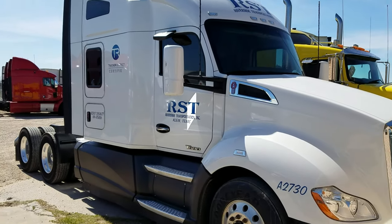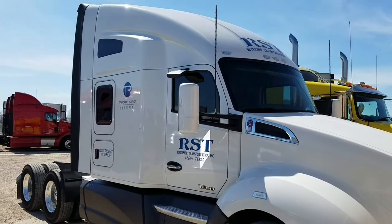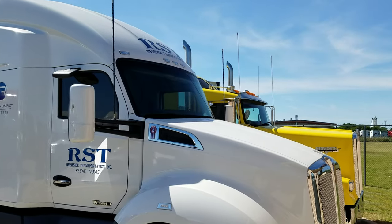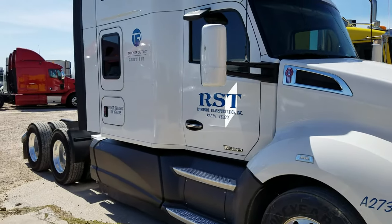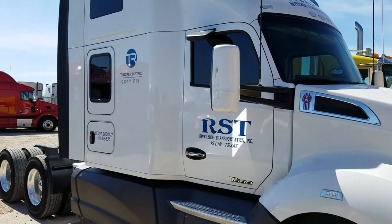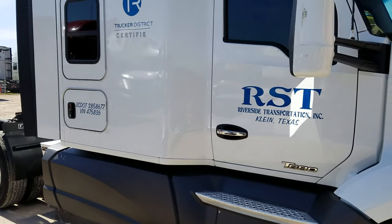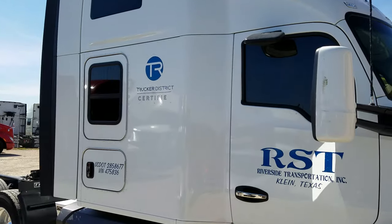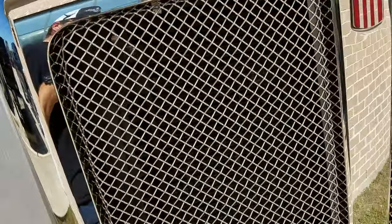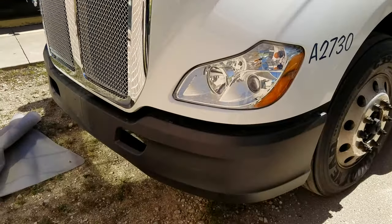All right guys, here we go again — another truck tour. This is one of our trucks we're picking up. It's a 2016 Kenworth T680 with the 72-inch sleeper. This one has the Cummins 15-liter with a 13-speed and 325 rears. This is an RST truck — mine is exactly like it, same setup. We'll take a walk around and do the usual tour. Sorry about the noise — decent looking truck.